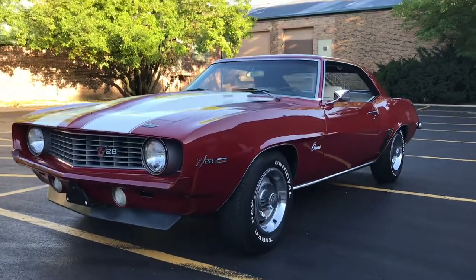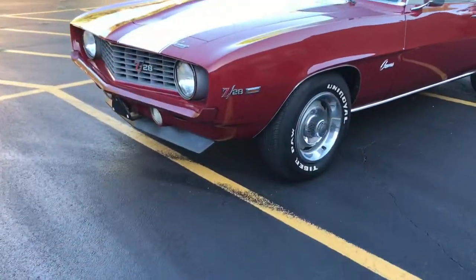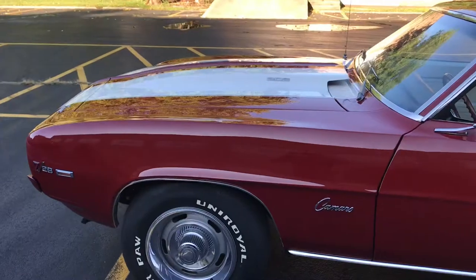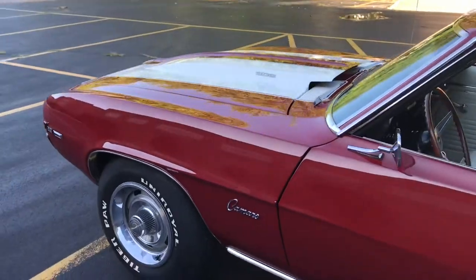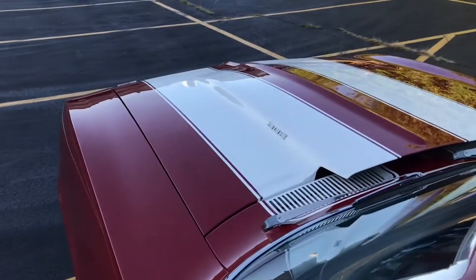This car has actually been in the personal collection of the owner of our dealership since 1997. It is a phenomenally nice car — very much show-worthy. Only 1,100 miles since a full restoration: engine rebuild, paint, the whole deal.